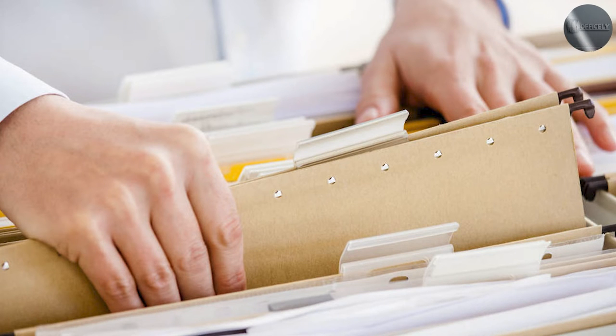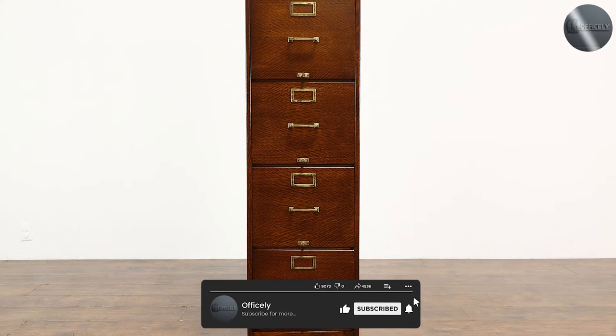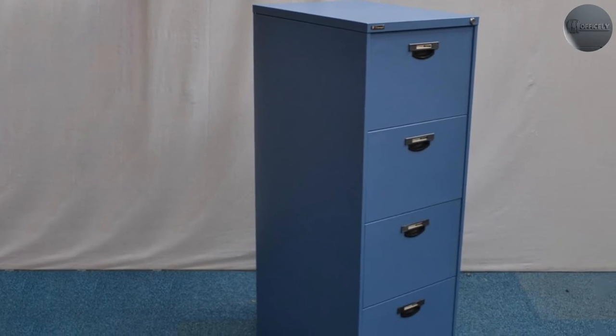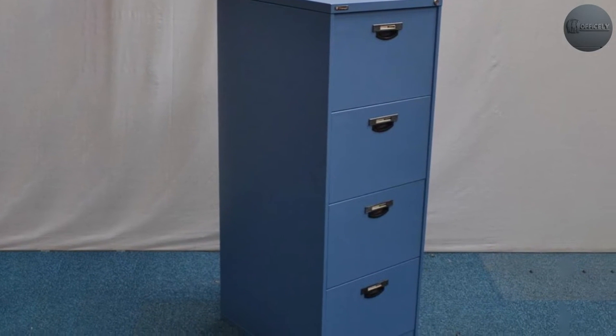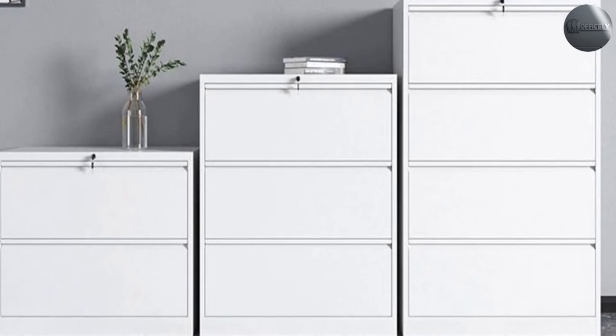Accessibility: lateral file cabinets allow for easier access to the contents of the entire drawer, making it easier to retrieve and replace files. Regular file cabinets, on the other hand, may be better suited for smaller spaces where access to the entire drawer is not necessary.